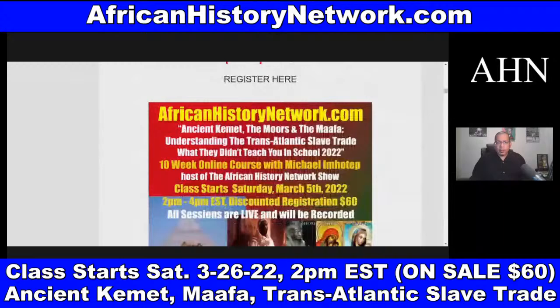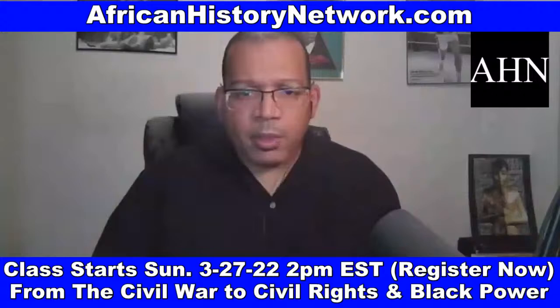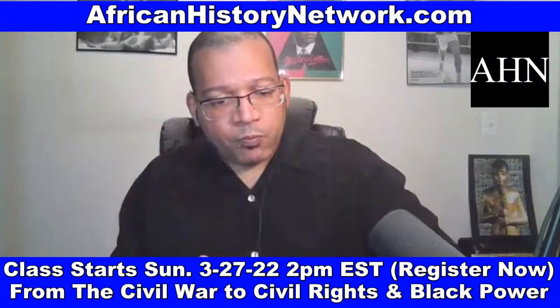On Sundays, 2 p.m. to 4 p.m., I teach 'From the Civil War to the Civil Rights Movement and Black Power, 1865 to 1968.' All my DVD lectures and digital downloads are at our website, AfricanHistoryNetwork.com. If you want me to do a presentation or teach these classes for your church, study group, organizations, fraternities, or sororities — or a modified shorter version — email me as well.